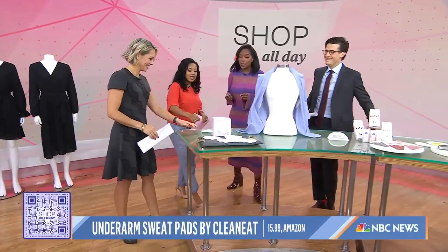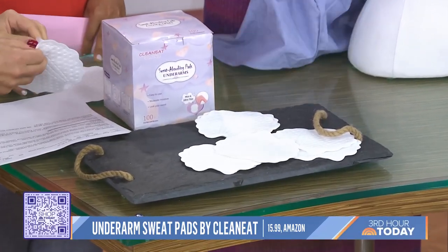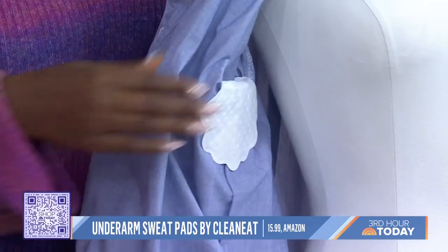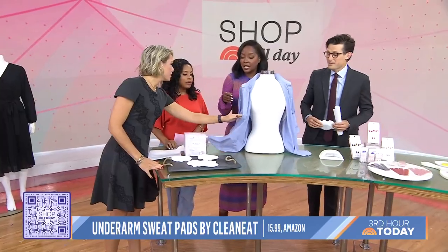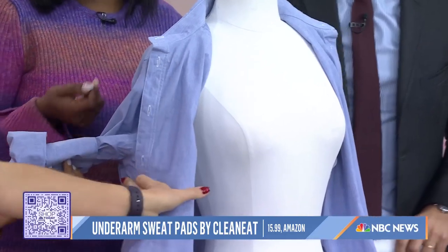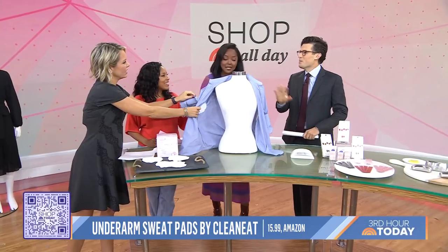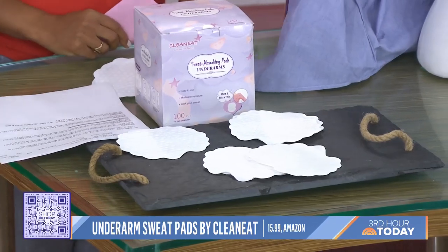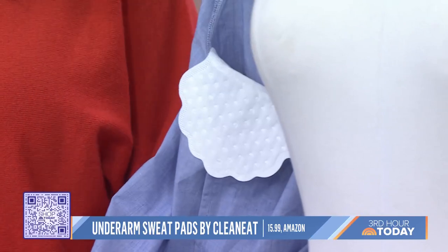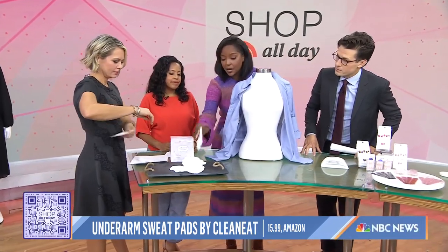If you get stressed out, these underarm stickers are great for stressful situations. They adhere onto your clothing and absorb sweat — not bulky at all, great for preserving your clothes. Perfect if you're going to a holiday party or wearing a silk blouse. To use them, you fold them around the sleeve line, compress them in, and you're ready to go. They're discreet, nobody has to know, and then you just throw them away. They're also portable so you can take one on the go.